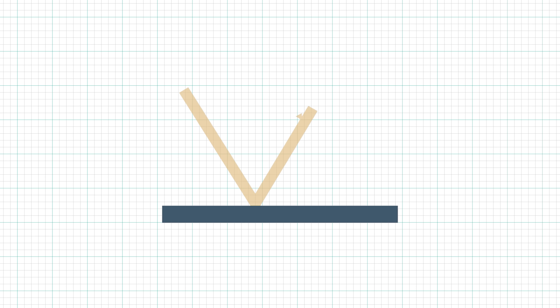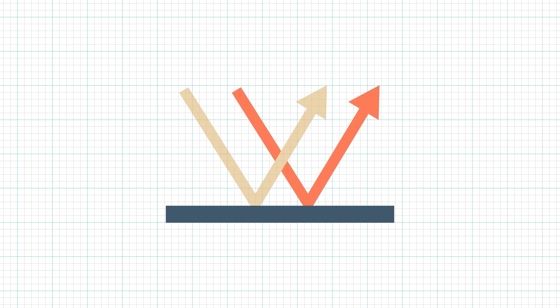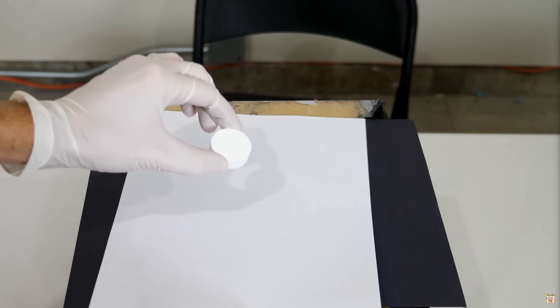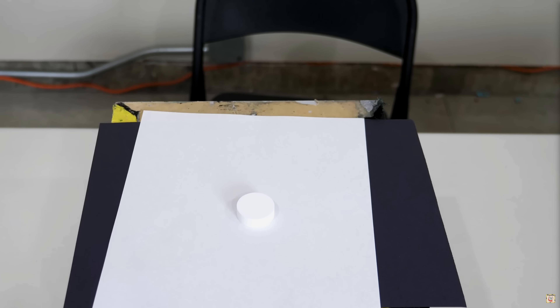To make a good mirror, the material needs to reflect most of the light that hits it, but it also needs to reflect the light in a particular way called specular reflection. Most objects that aren't shiny, like this Spectralon, can still reflect light, but their reflection is called diffuse reflection.